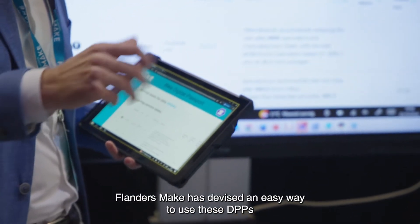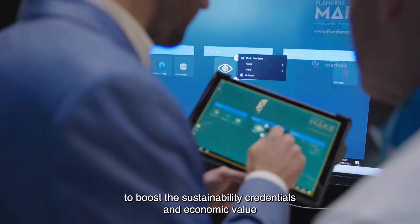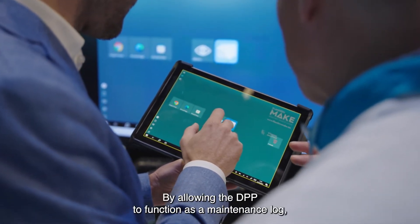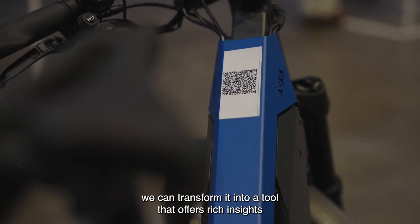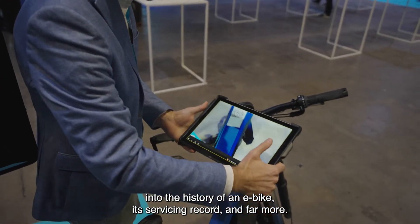Flanders Make has devised an easy way to use these DPPs to boost the sustainability credentials and add economic value for all participants in the e-bike value chain. By allowing the DPP to function as a maintenance log, we can transform it into a tool that offers rich insights into the history of an e-bike, its servicing record and far more.